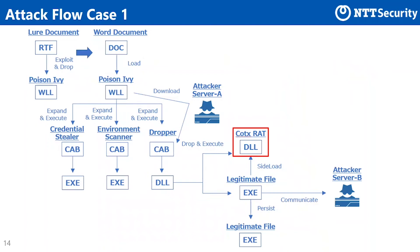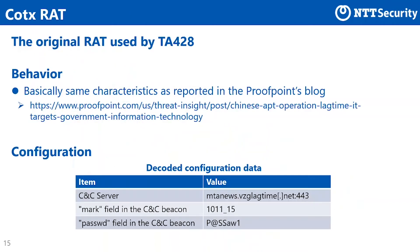Next, we explain about COTEX RAT used in case 1. COTEX RAT is the original RAT that TA-428 has been using. The behavior of COTEX RAT we observed basically has the same characteristics as reported in the blog post by Proofpoint. The table in this slide shows the difference in decoded configuration data between our observation and the blog post. The values for address, port of C&C server, and password fields are the same, but the value for the mark field was different from that reported by Proofpoint.